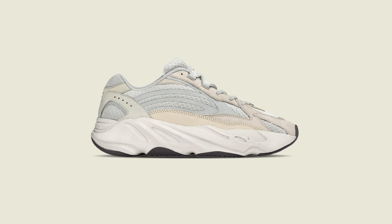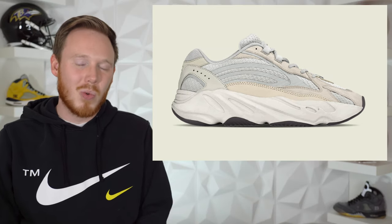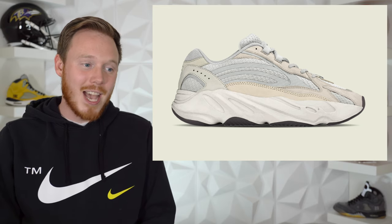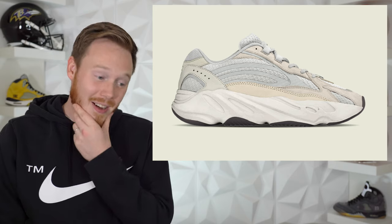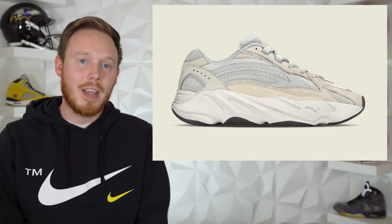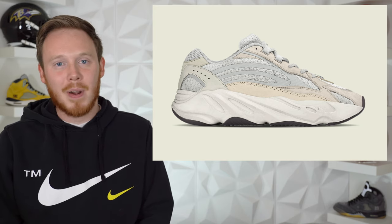Next up, we've got some more Yeezy news from Yeezy Mafia, this time about an upcoming 700 V2 called the Creams. The Yeezy 700 V2 Cream is releasing sometime in early 2021 and bears a striking resemblance to the Yeezy 700 V2 Statics. Knowing Kanye and Adidas, it's not surprising that they're releasing this as a brand new colorway even though it looks exactly the same. This 700 V2 comes in a light gray, white, and cream upper.